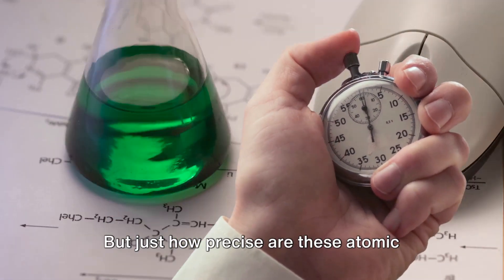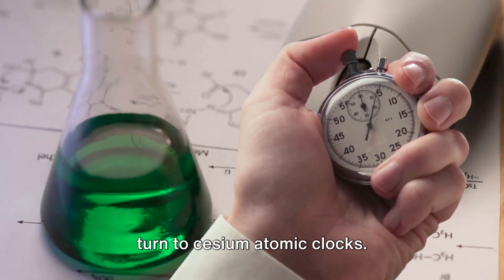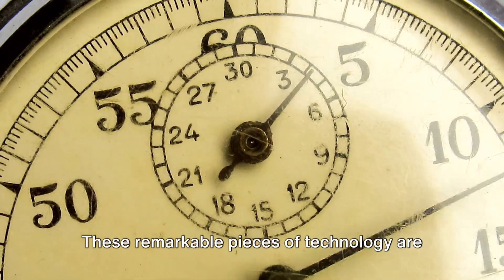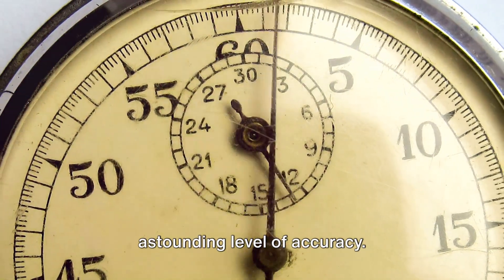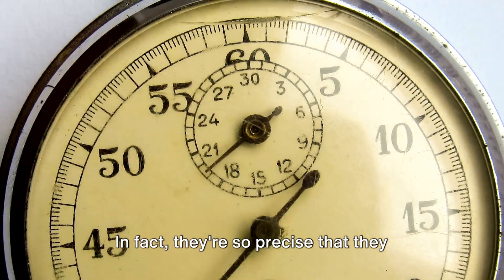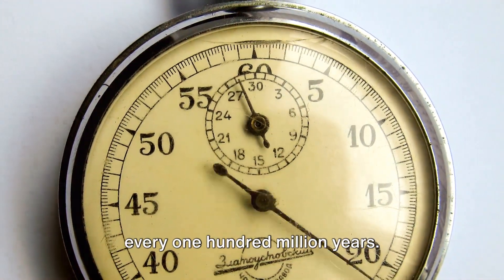This definition gives us a way to measure time with incredible precision. But just how precise are these atomic clocks? Cesium atomic clocks are capable of measuring time with an astounding level of accuracy — they're so precise that they would only be off by about one second every 100 million years.